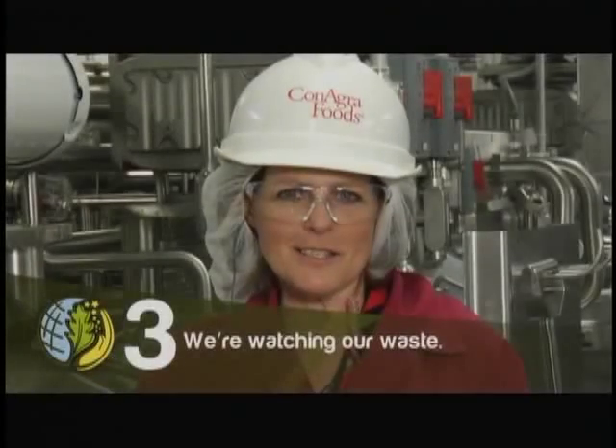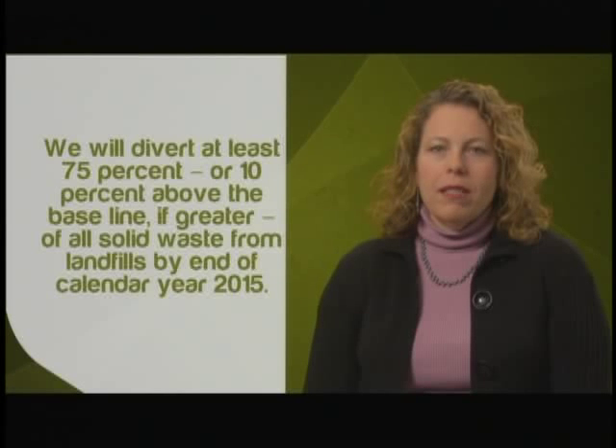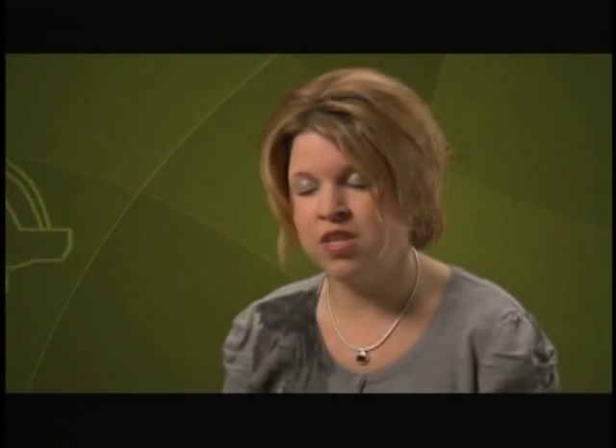We're watching our waste. We will divert at least 75% — or 10% above baseline if greater — of all solid waste from landfills by end of calendar year 2015. We're really challenging our employees to look at opportunities to be more green and sustainable. We have autonomous maintenance programs in place to reduce the waste of materials on the line. We're all on this earth together and we need to be taking better care of the environment. This is definitely a step in the right direction.